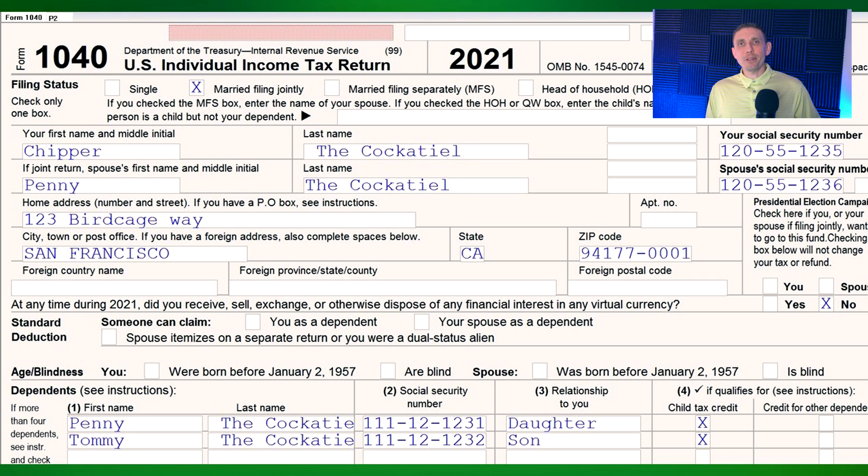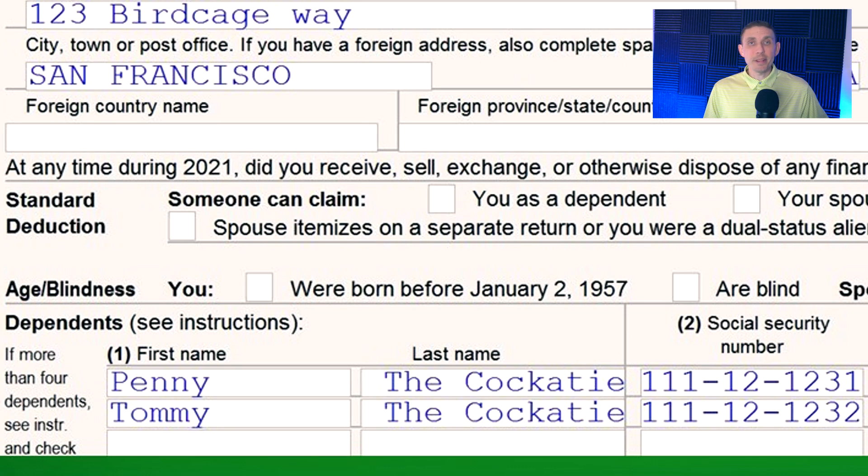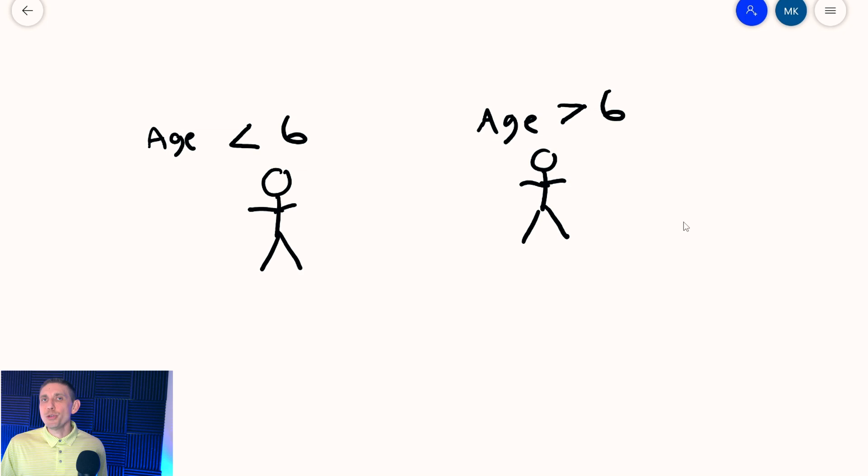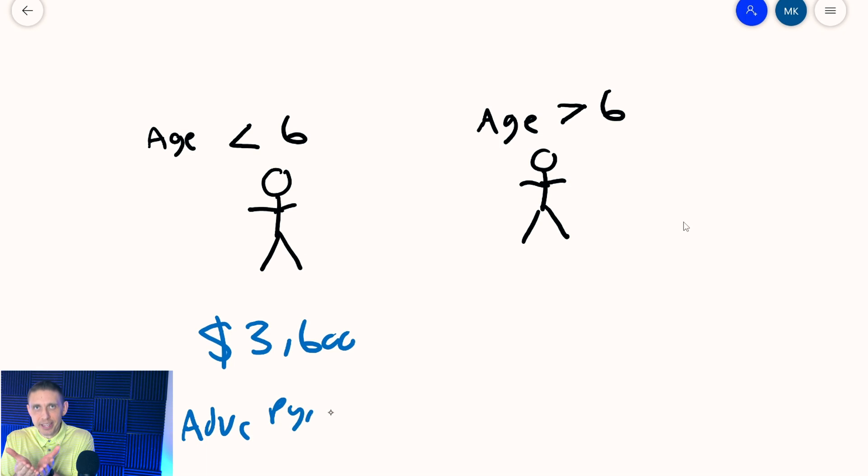For the sake of our example, I want to introduce you to two of our taxpayers: Chipper and Penny. They file married filing joint, and like many Americans, they have two children — one is a son and one's a daughter. One is under the age of six and the other is over the age of six. If your child is under the age of six, you can get a maximum credit of up to $3,600 — that's the advanced child tax credit payments plus the credit on the tax return combined, totaling up to $3,600.